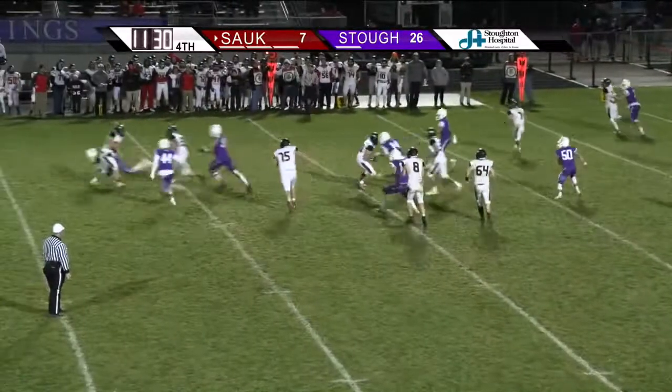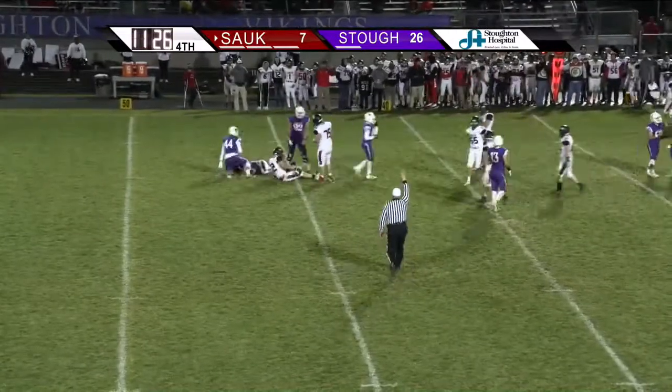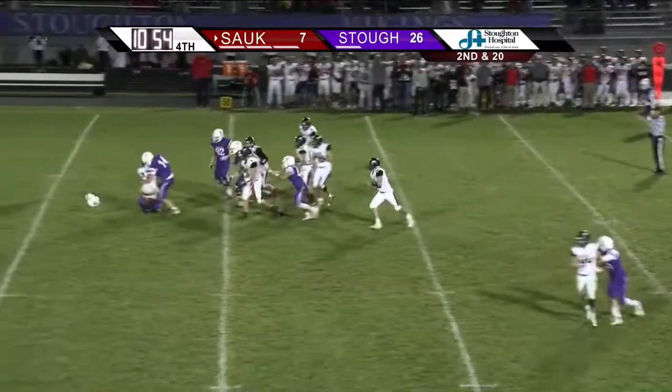In the shotgun, back to pass Breinig, he's going to get hit and sacked for a big loss on the play. Back to pass Breinig, he's in trouble, and he's sacked again.